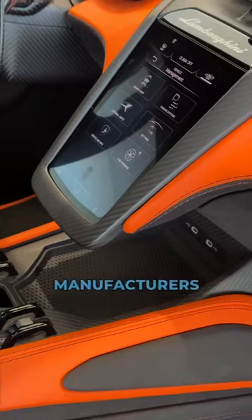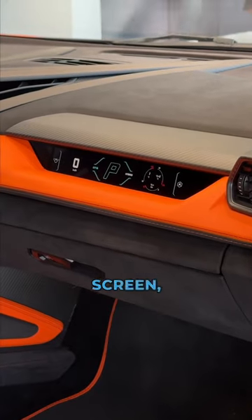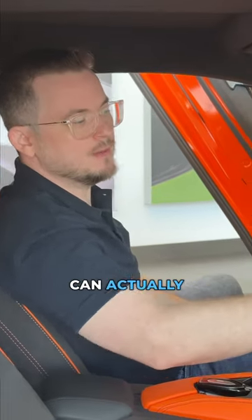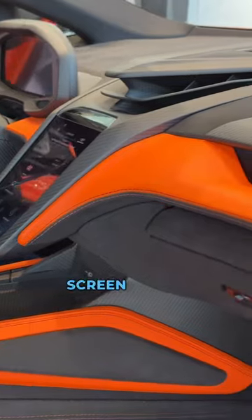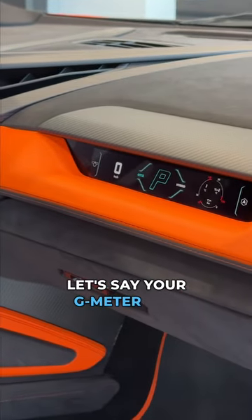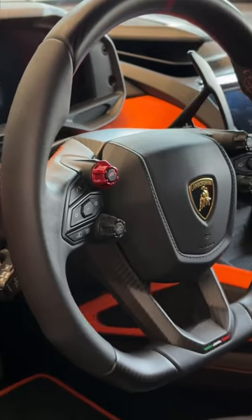Notice, unlike some other Italian manufacturers, the passenger screen — well, Lamborghini is one up in that you can actually push features across to the passenger screen or the driver screen, like your g-meter and things as such.